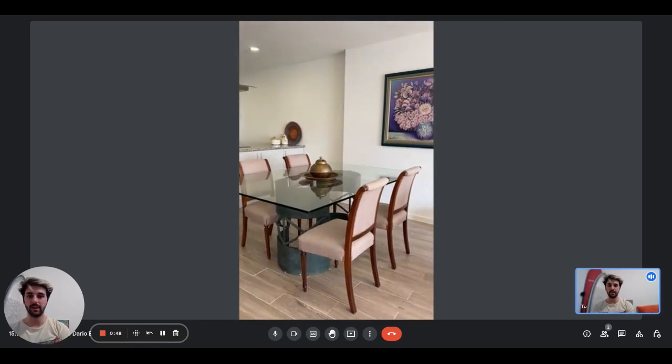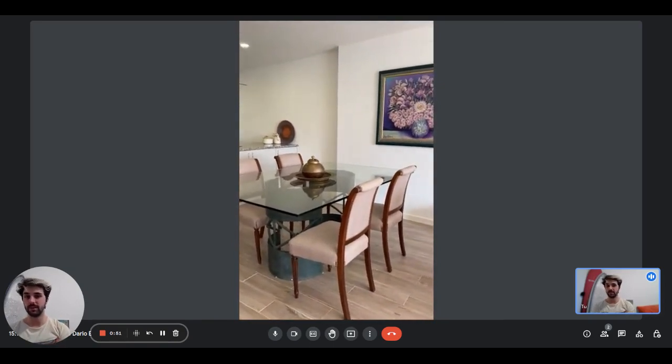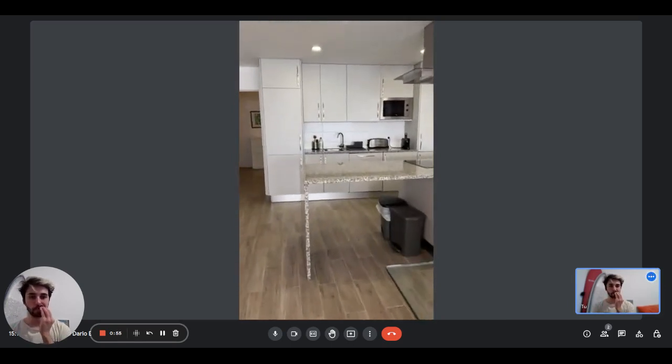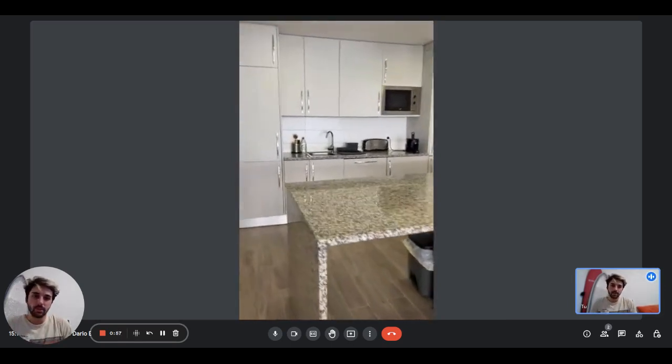As you go straight forward, you'll have the dining area with this glass table with four seats and the kitchen. The kitchen is pretty big.